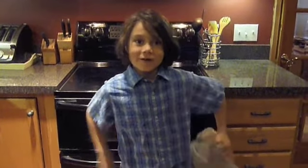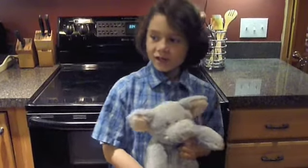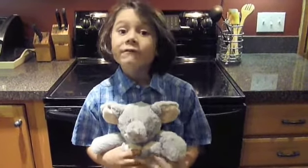Hi, my name is Jake. I'd like to tell you about my Cozy Collection Elephant and what it does.